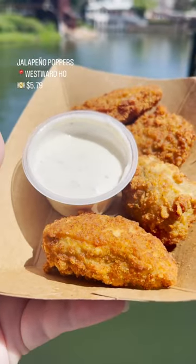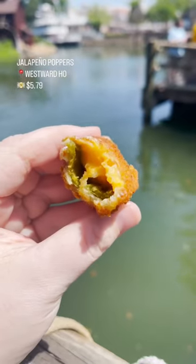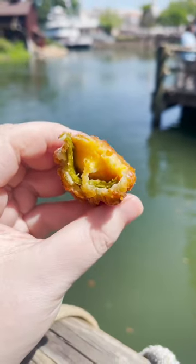Take a stop at Westward Ho and get the jalapeño poppers. These come stuffed with nacho cheese and come with ranch dressing to dip them in.